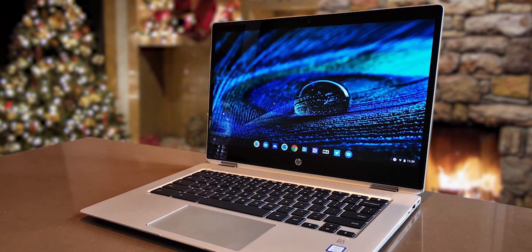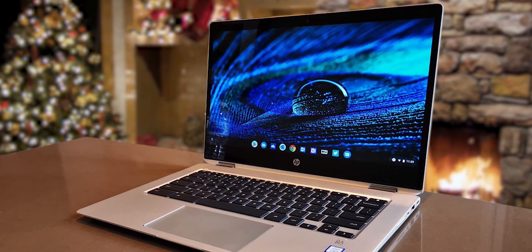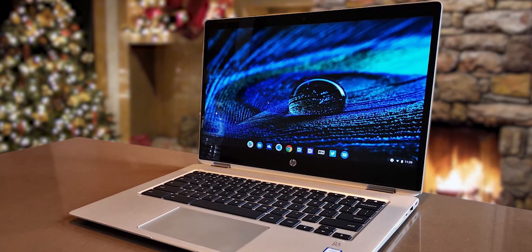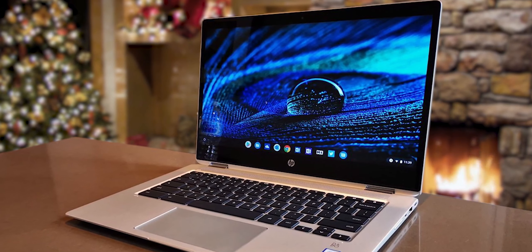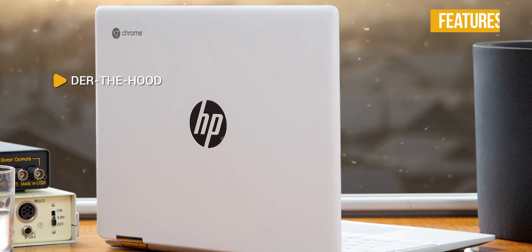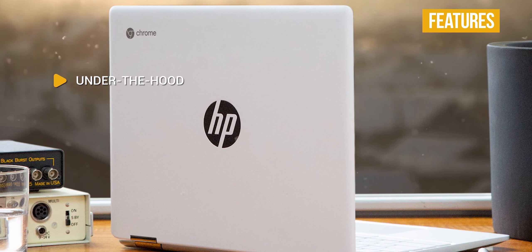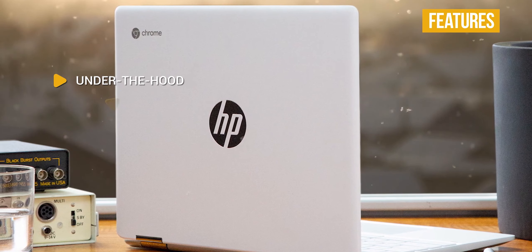The slim Chromebook weighs just over 3 pounds, making it perfect for taking from class to class or from the library to the coffee shop, with over 13 hours of battery life on a single charge to get you easily through your day. Key specs include an Intel Celeron N4000, Intel UHD Graphics 600, 4GB RAM, and 32GB SSD storage.